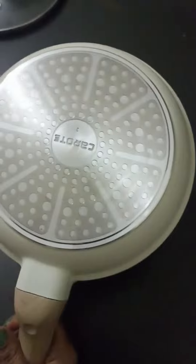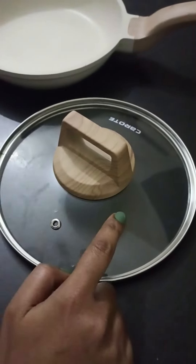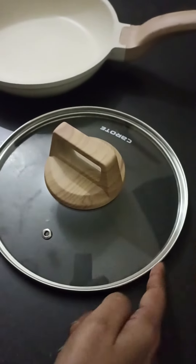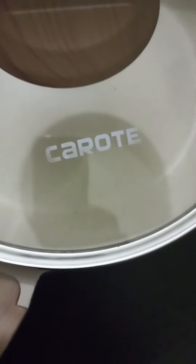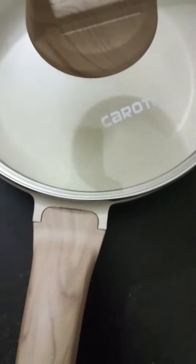This is wood, and at the bottom they have used metal. The lid is made of glass bordered by steel with a wooden handle. The product is by Carote — I got it from Amazon for rupees 977. Now I will try cooking something.